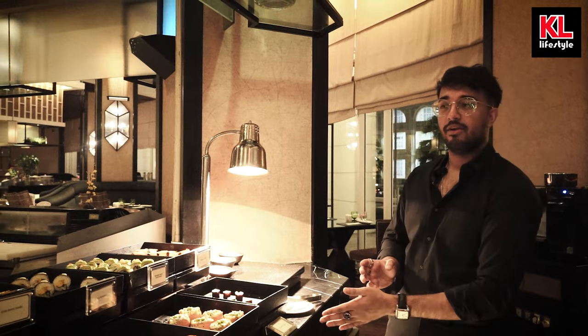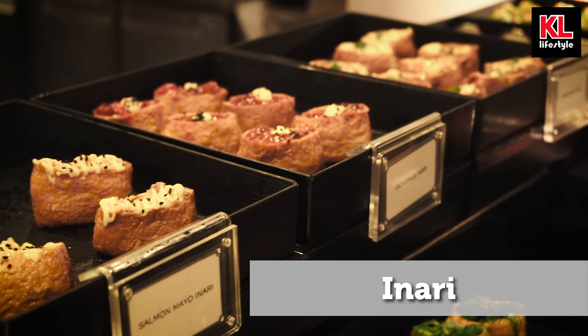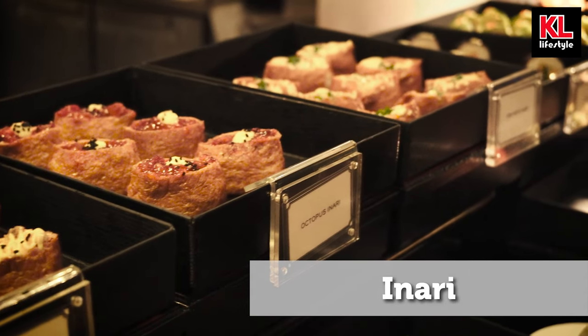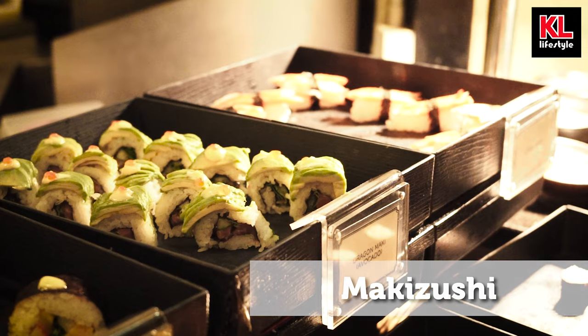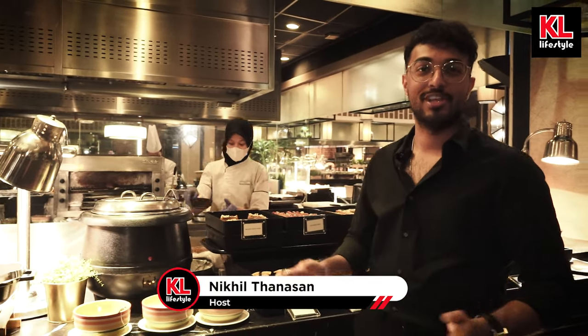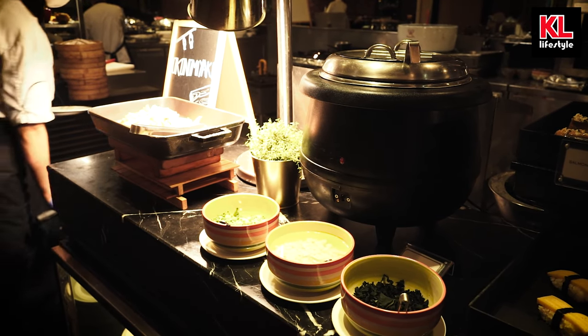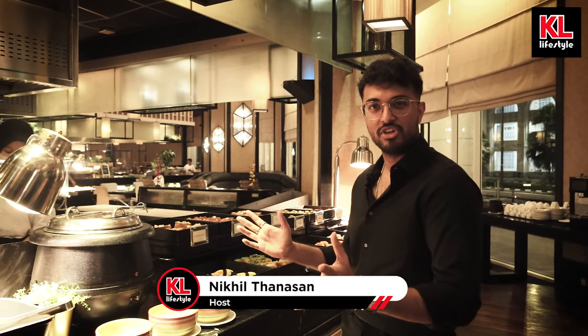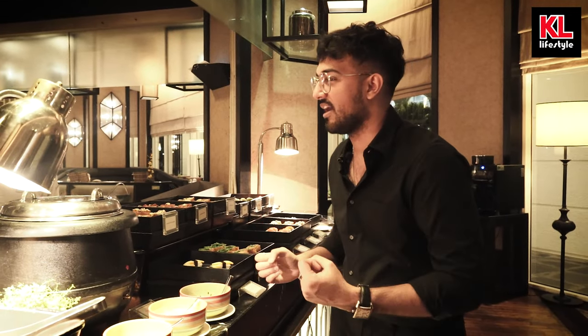We've got more Japanese cuisine over here with a ton of sushi — there's makis, there's inaris, and so many other things that I just cannot pronounce, but I know they taste amazing. My favorite personally would have to be the maki — it's just nice and simple. And over here we've got miso soup, of course, because you can't have Japanese food without miso soup. We've got the tofu, the vegetables — shallots, I think — and we've got seaweed as well, because seaweed is just a staple of Japanese food.